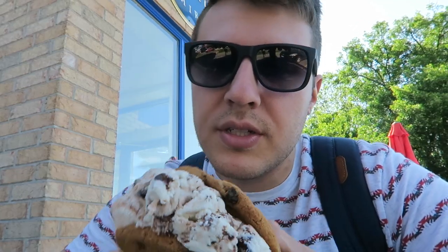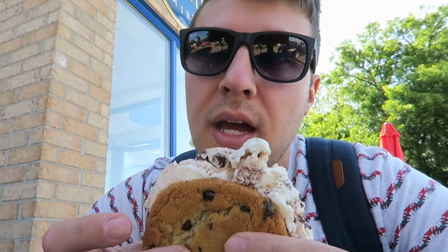I got the ice cream sandwich — it's ice cream between two chocolate chip cookies. I got the wolf paw ice cream, which is vanilla ice cream with brownie chunks and peanut butter. I don't know exactly, but it tastes really good. I've had this before.